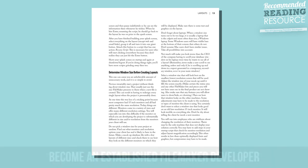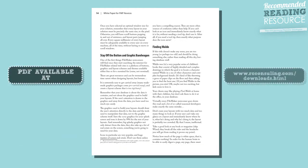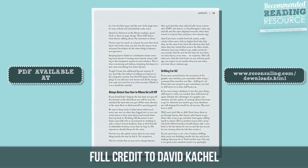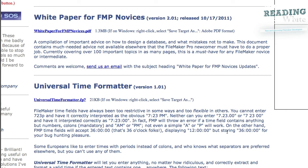So if you're looking to become a more established FileMaker developer, I highly recommend you check out this PDF. I'm going to make it available on my website, with full credit to David Ketchel and his website at foundationdbs.com. The latest version of this document as of this recording is November 17, 2011, version 2.01.